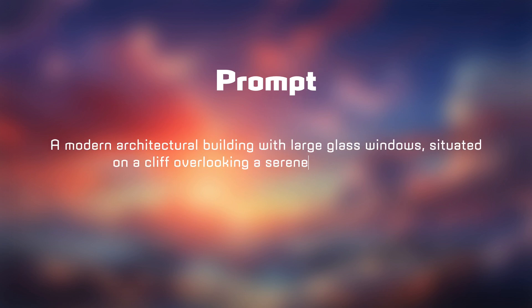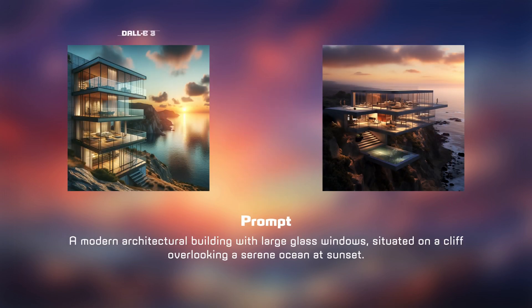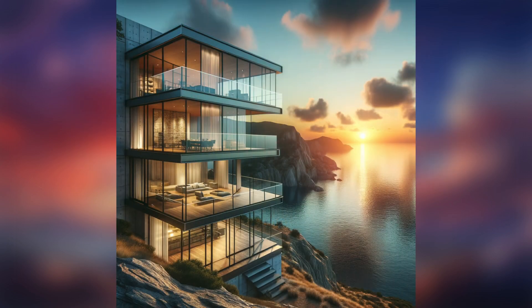Next, we'll explore some modern architecture — a building with large glass windows situated on a cliff. Both images look impressive, but DALL-E's includes the sun, which Mid Journey's lacks. In terms of design, both are strong contenders. This one might be a tie, although DALL-E does a better job of adhering to the prompt.